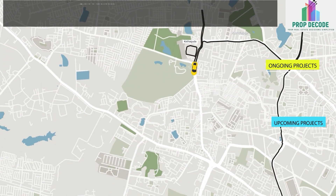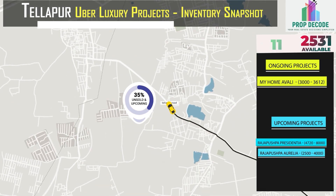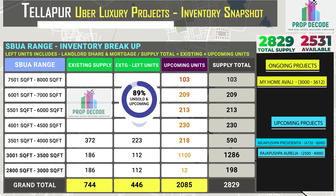In Thalapur, 2,531 units are available against the total supply of 2,829 units. Let's look at the existing inventory breakup SBUA range-wise, and also the upcoming inventory of 2,085 units.